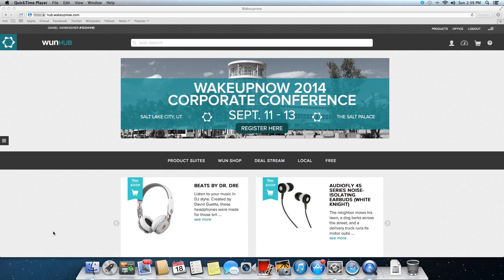Hello everybody, this is Taylor Stall with WakeUpNow. I'm going to give you a quick rundown of the products and services that WakeUpNow provides. Once you become a platinum member, this is your hub — you will have full access to this. Preferred customers can also get access to the hub, but they cannot see everything that platinum members get. This is your one search hub.